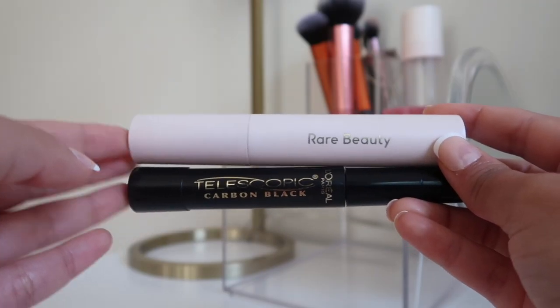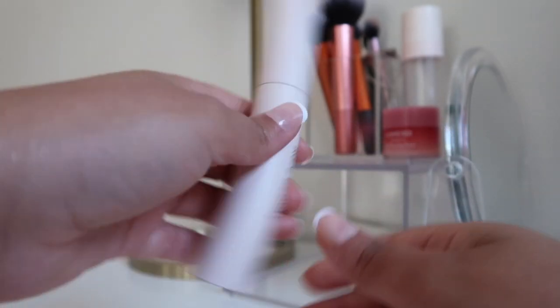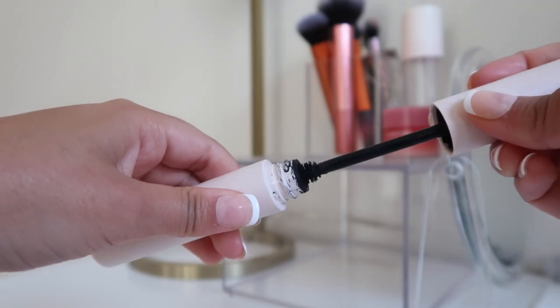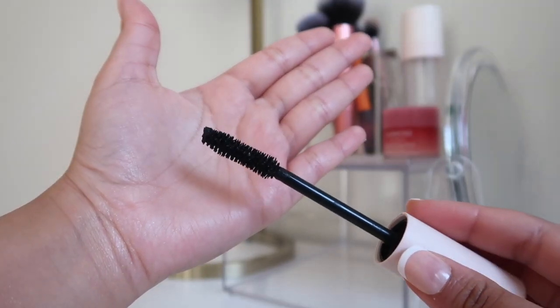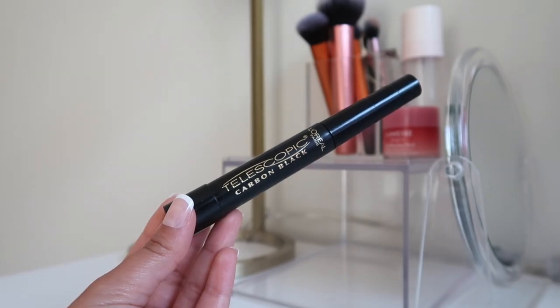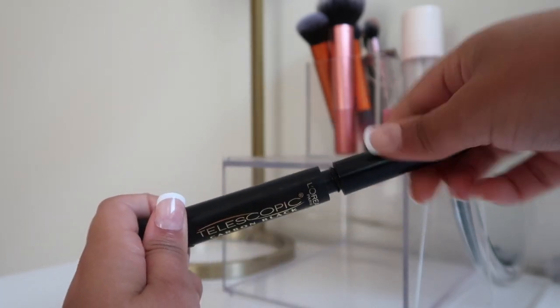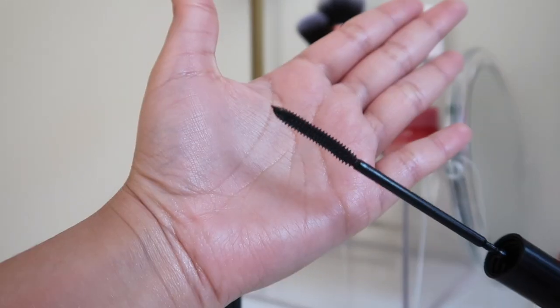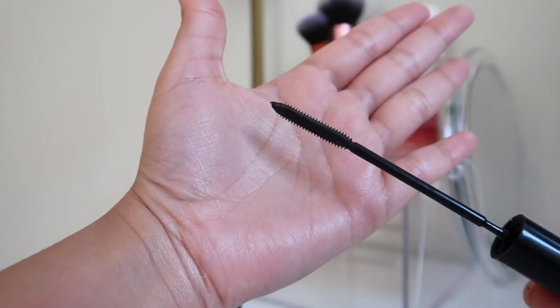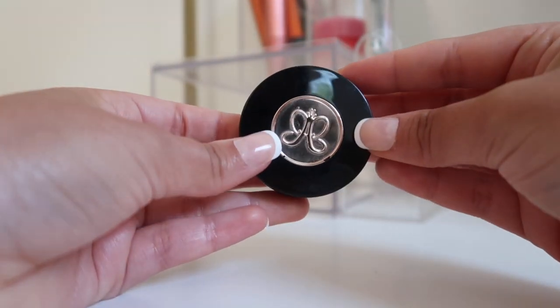For mascara I have two currently. I got the Rare Beauty mascara when it first came out — I really like the thick wand, it helps me separate my lashes and makes them look so full. My ultimate favorite mascara of all time is the L'Oréal Telescopic in shade Carbon Black. I love it because it gives my lashes so much length, and I like using it on my bottom lashes as well.